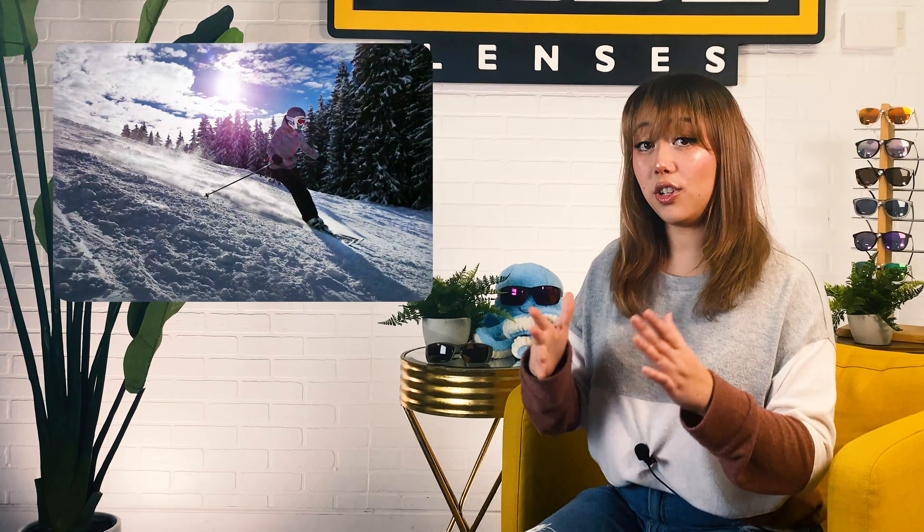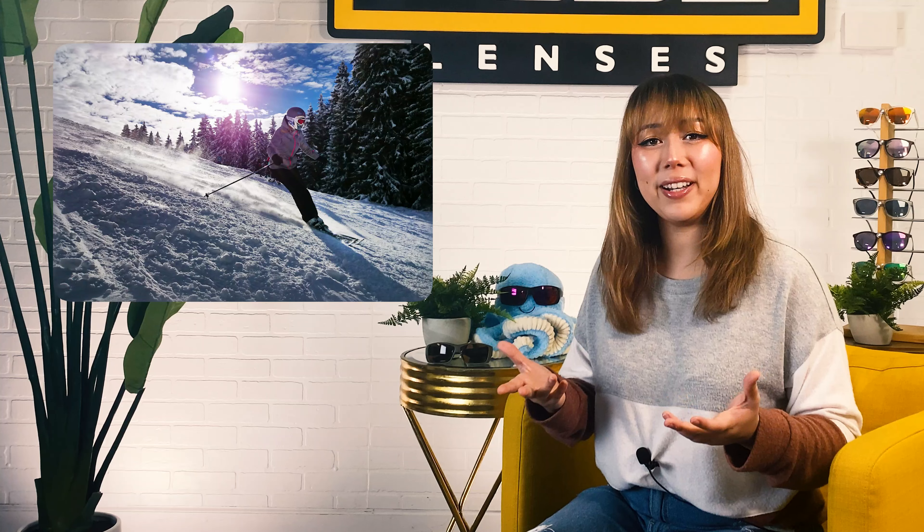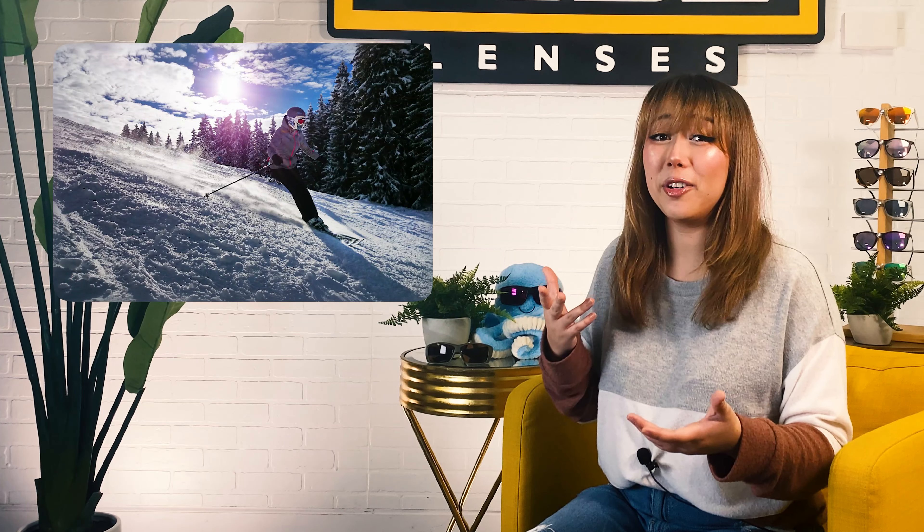If you're the type of person that loves flying down mountains during the winter sports season, you know how fast a beautiful powdery day on the slopes can turn into a major headache — literally — if you don't have the right eye protection or lenses to help you see clearly. Snow makes for pretty scenery, but the glare off that beautiful powder can cause pain and vision problems. So what's the best type of lens to protect your eyes and the most comfortable sunglasses for snow activities and sports? Let's get into it.